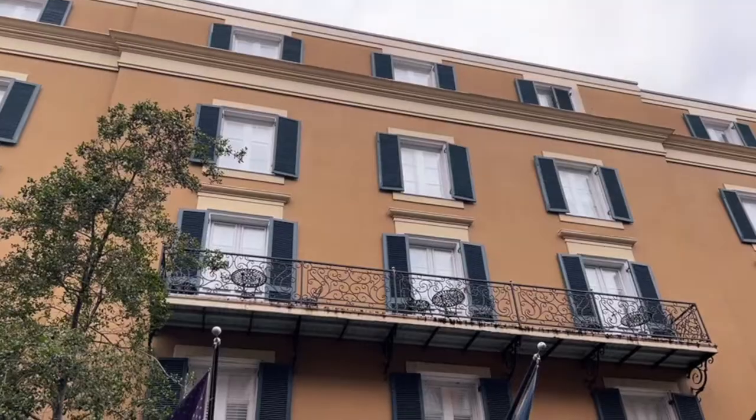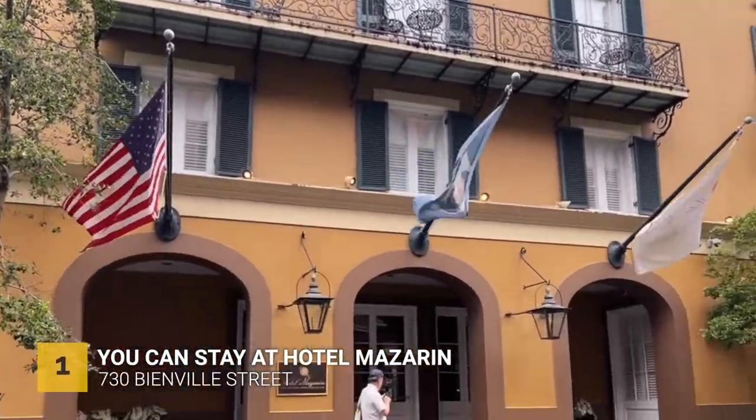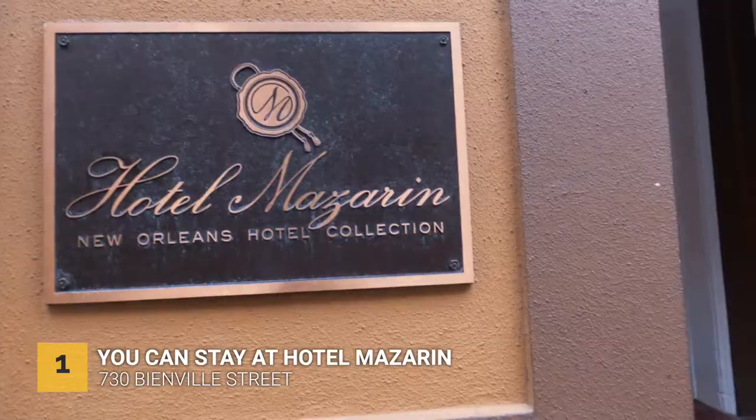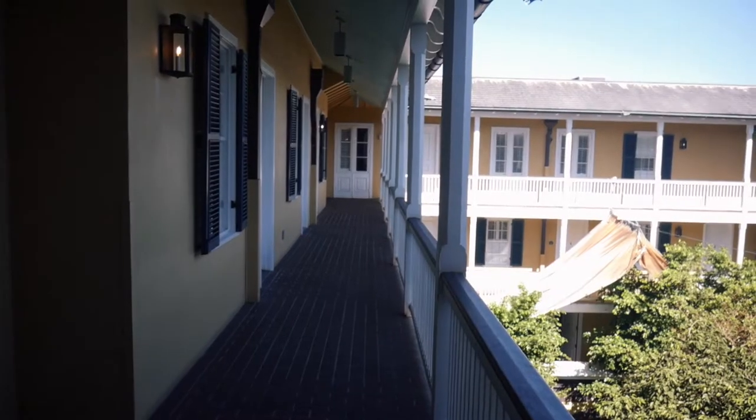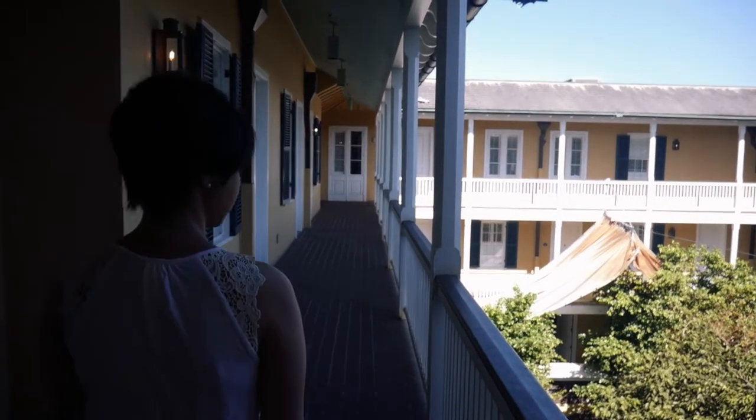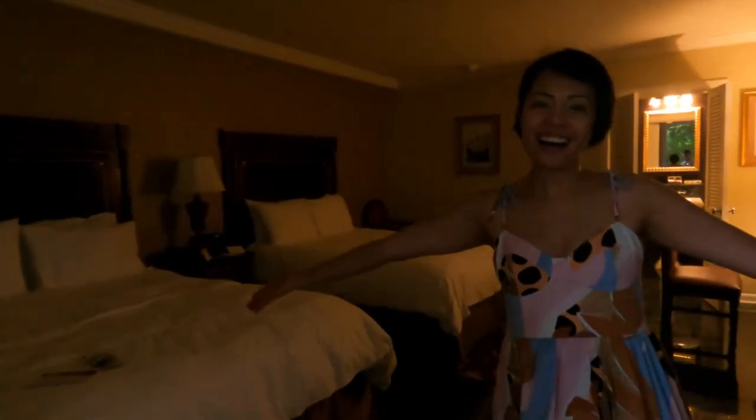Let's talk about where to stay in New Orleans. We checked in at Hotel Mazarin, which I believe is one of the best spots to stay here in the city. Just a heads up — depending on the season it might be expensive. It's usually around $500 a night, but we actually got it for $100 a night.